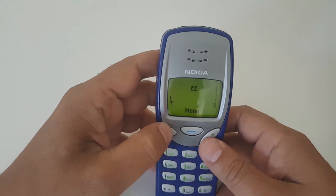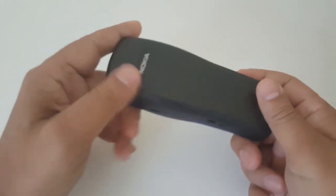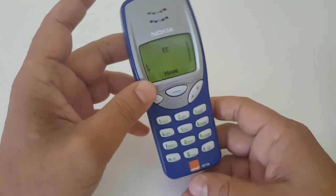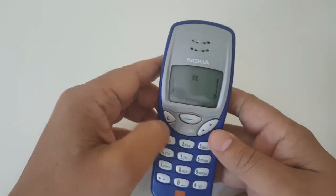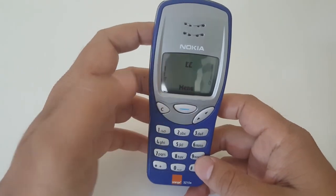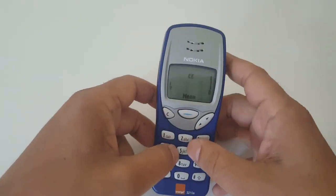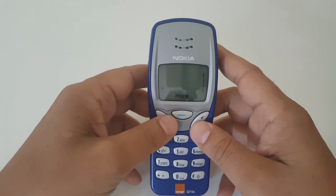Anyway guys, I'm trying to keep the video short. As you can see, the phone is absolutely beautiful. It came out back in 1999 and sold over 160 million units. If you can grab this off eBay as a spare phone, I really recommend it. Even if it gets bashed about, it's still a solid phone — it's not going to break.